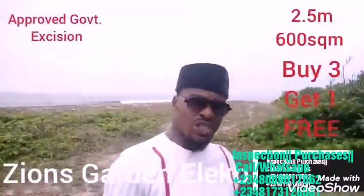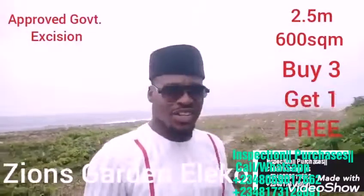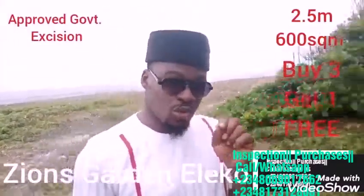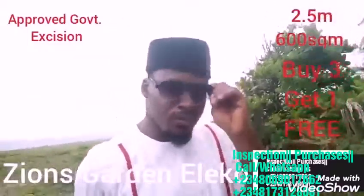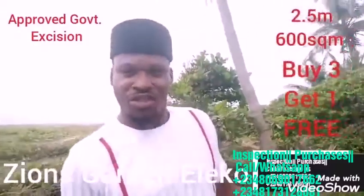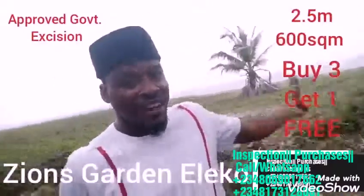So with an ocean tide that's low to the land area, then you're secured. And that's one reason why you should buy Zion's Garden. With 2.5 million, your land is secured. Not only is it far away and enough from the beach, it also grants you the access that you want to the beach. So you're in a secure environment, in a secure estate, and you have access to this.